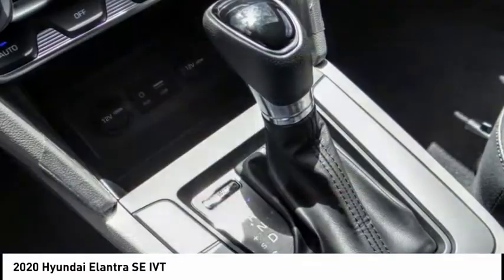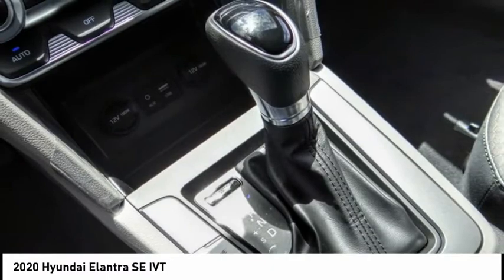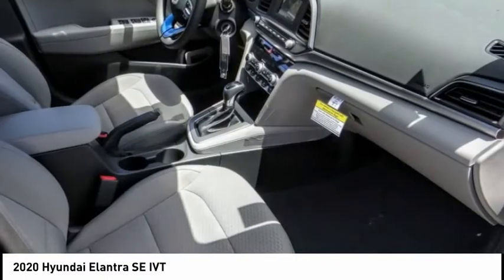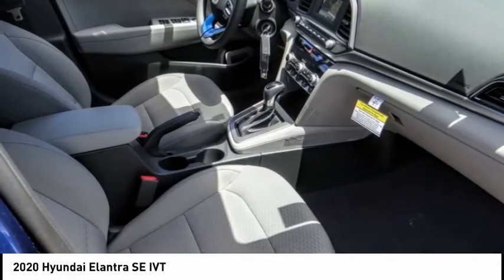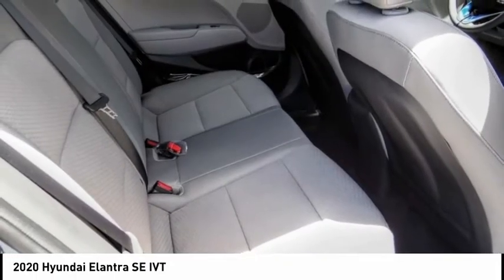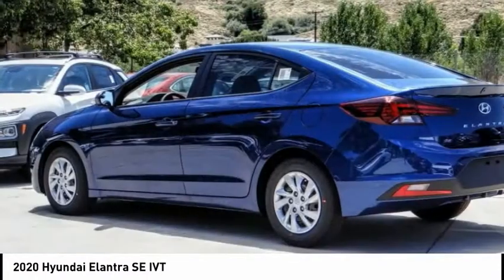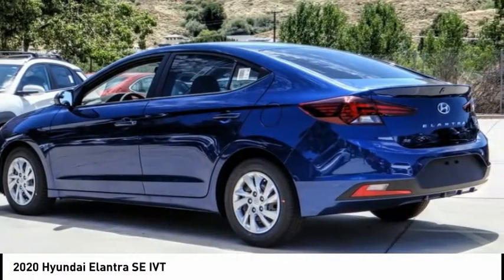Here are some of this vehicle's great options: electronic stability control, brake assist, traction control, remote keyless entry, speed control, front wheel independent suspension, rear window defroster, security system, low tire pressure warning, and trip computer. Wouldn't you look great in this vehicle? Stop in today and see for yourself.